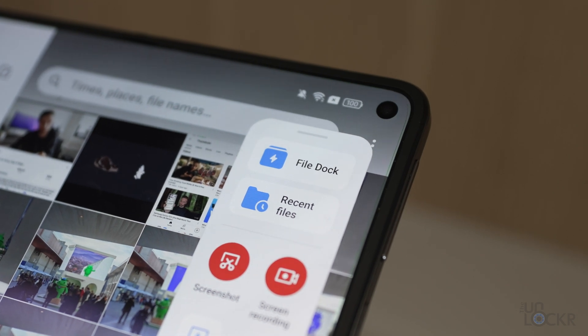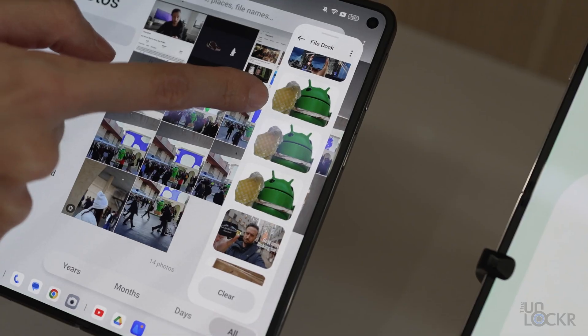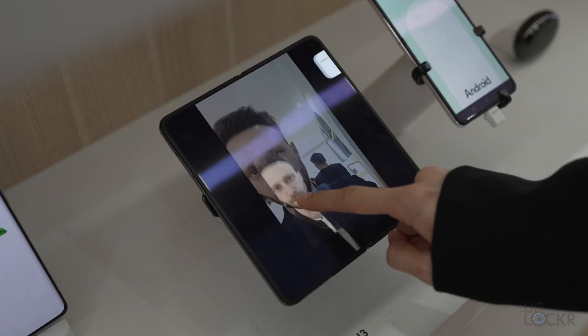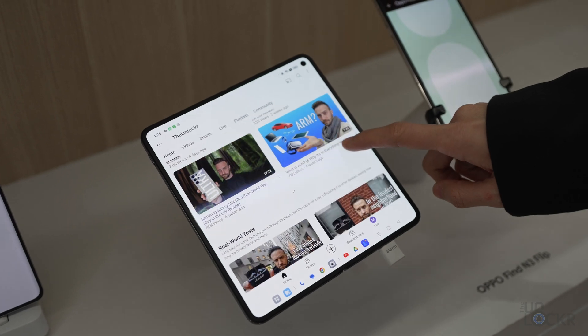Finally, there's FileDoc, which allows users to share content across apps easily with floating windows and direct use from the dock itself. It can also automatically save content for easy access later. All of these features are coming to the Oppo Find N3 series globally soon.